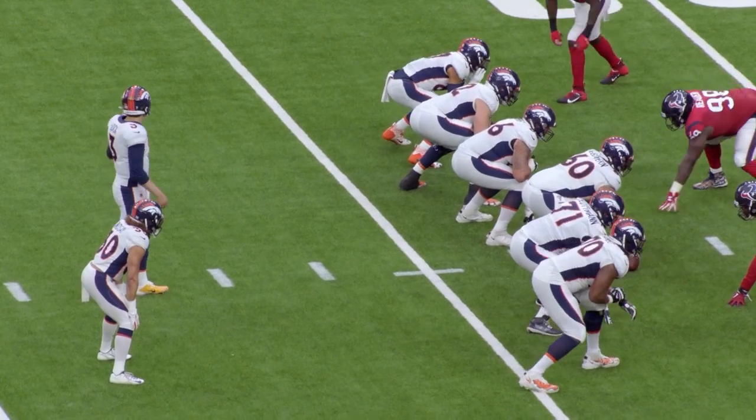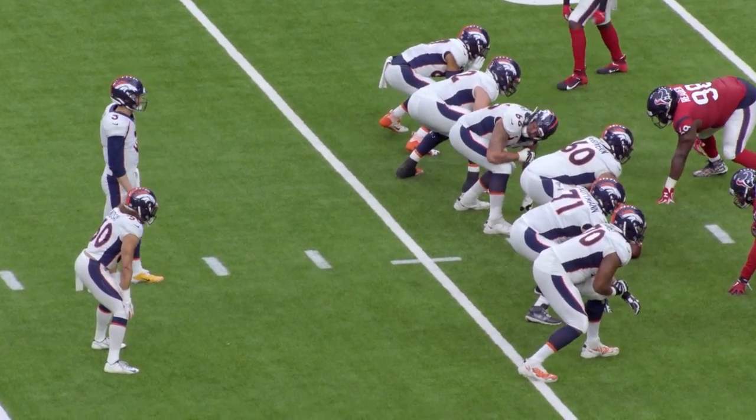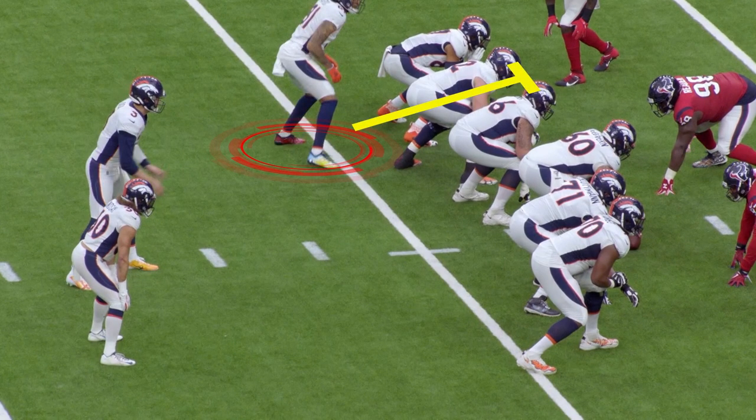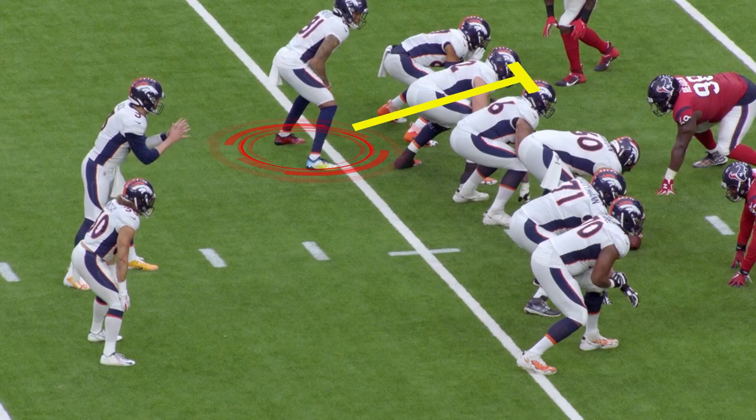The last play is 11 personnel. Now they're going to bring a wide receiver in and insert him between the tackle and the tight end to create another gap. This is another nice innovation that Denver has done with their run game.